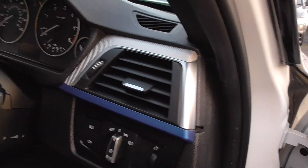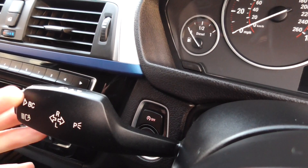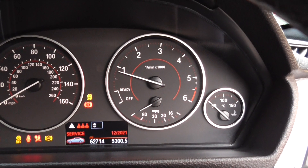The Estoril blue detail from the brake calipers is also carried internally, and then we have the Harman Kardon sound system. Automatic headlamps, automatic wipers. We also have high beam assistance — this little button here. The mileage stands at 62,000.